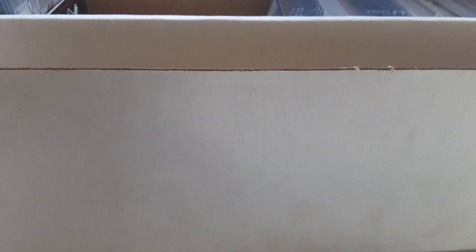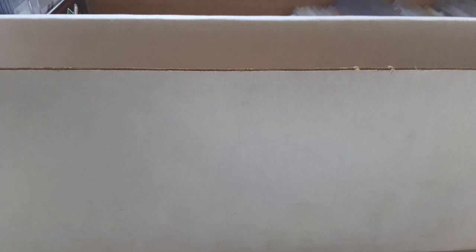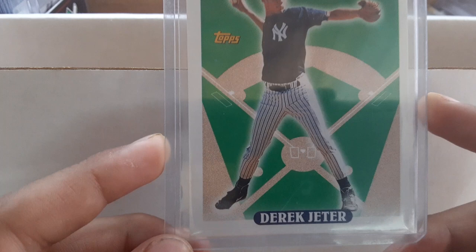Now we'll get into some other years. Here's the oldest one I have: Barry Bonds '87 Donruss rookie card. Then this one was in one of my old collections and I just found out I had it a couple months ago — the 1992 draft pick Derek Jeter rookie card from '93 Topps, possibly my second most valuable card, ranging about $30. Then Ken Griffey Jr. die-cut Decade of Dominance insert from 2020 Topps.